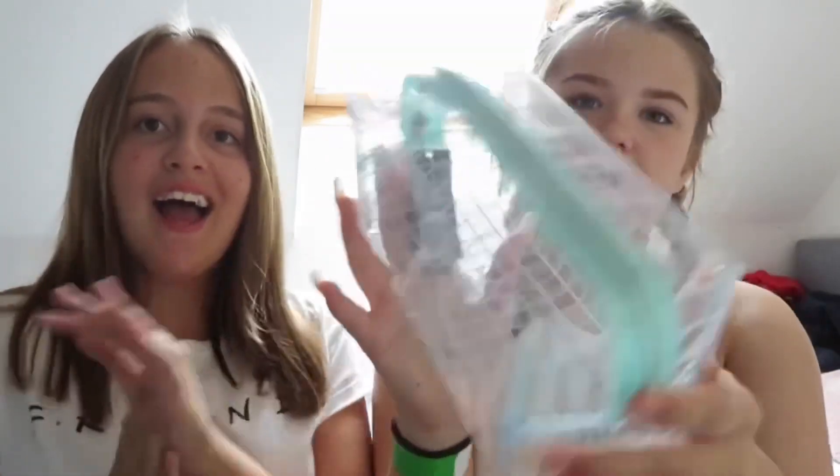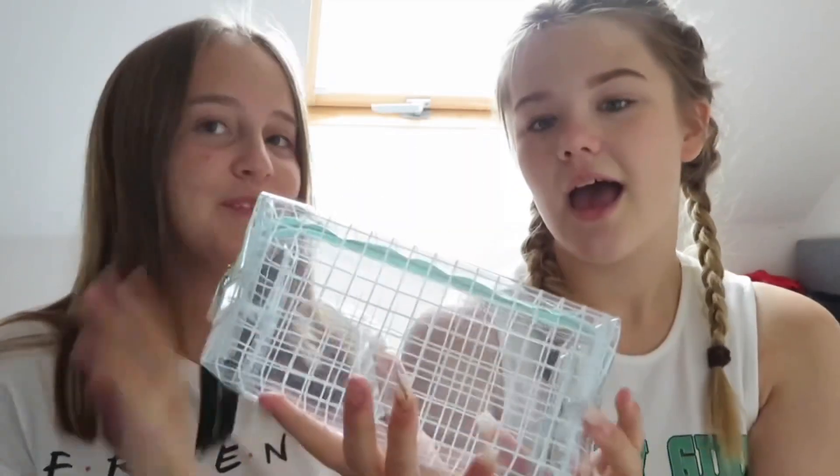The last shop that we went to was WH Smiths and I only got one thing from there. The only thing I got from WH Smiths was this really cute turquoisey blue-greeny clear pencil case. I really like clear pencil cases and it had a little bit of a cute design.